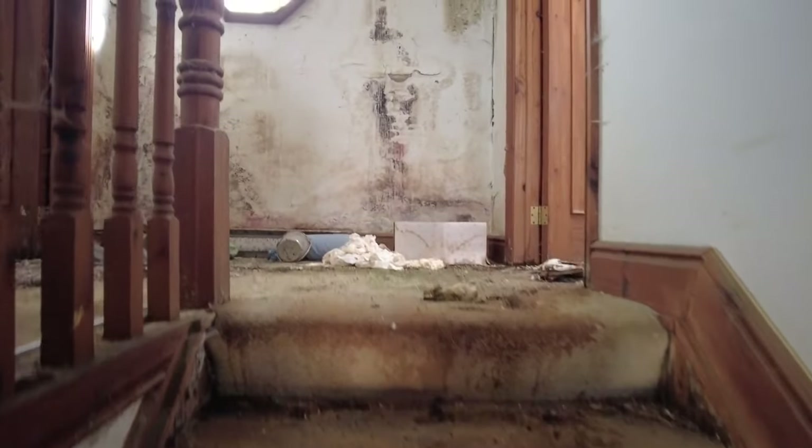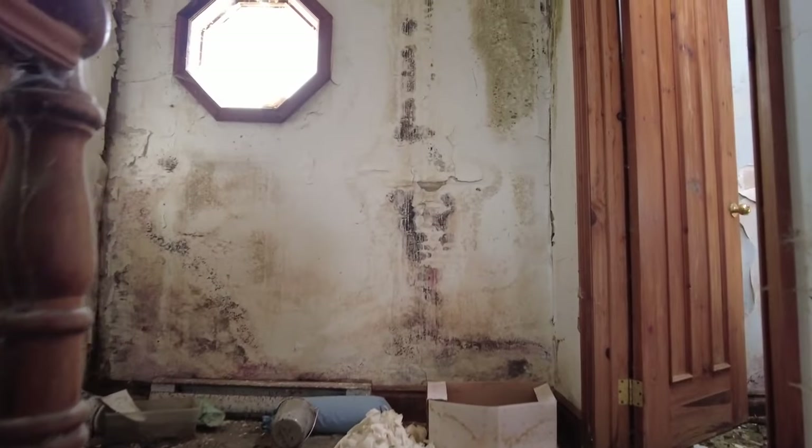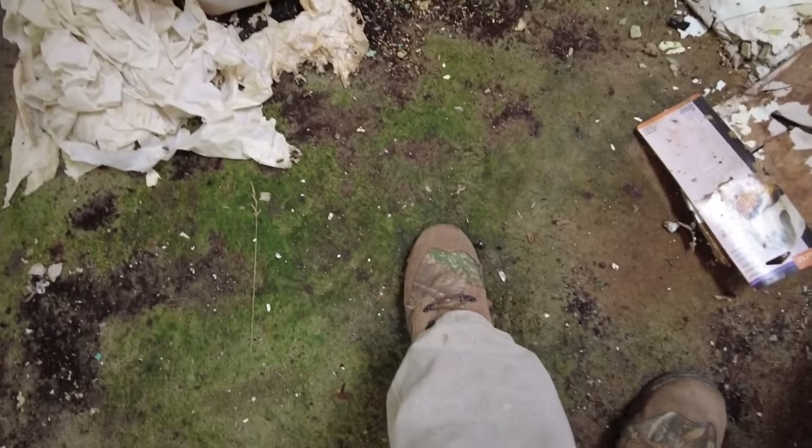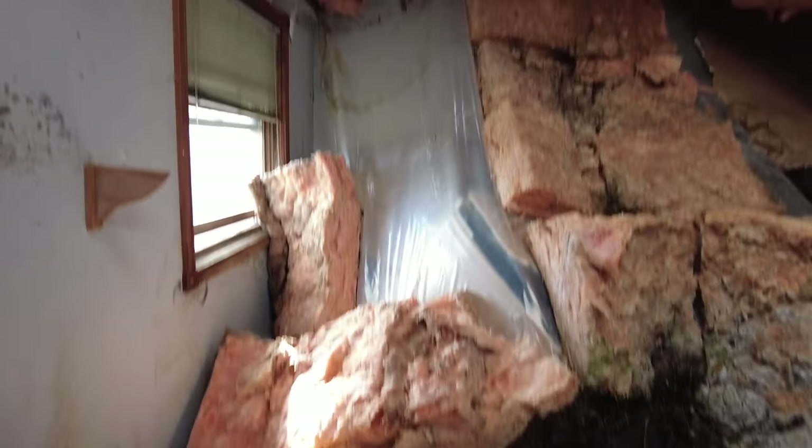A random find. This was kind of a spot I looked up and was curious about, so we came to check it out, and it's absolutely incredible. The floor is very squishy there, guys. I'm not going to go too far in, but look at this.